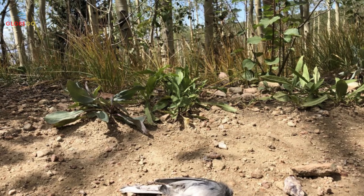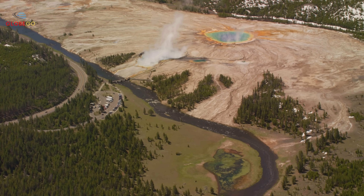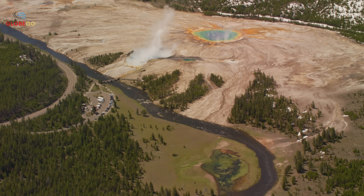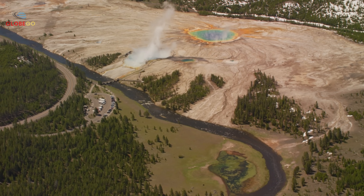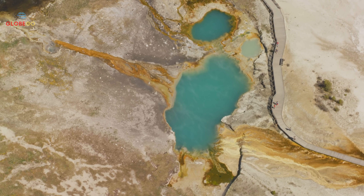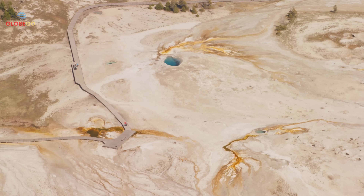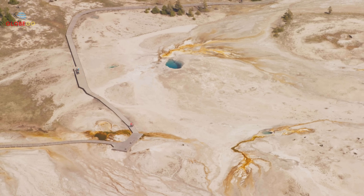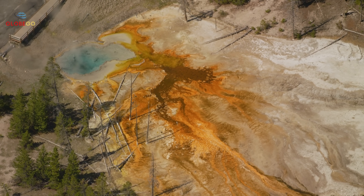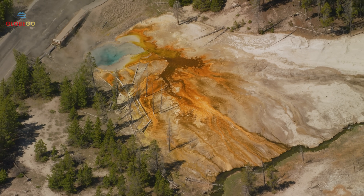In New Mexico, nearly 300 birds of various species died mysteriously. Professor Martha Desmond called the event terrifying and unprecedented. The birds appeared healthy before dying, suggesting disease was unlikely. Some scientists suspect these deaths relate to changes in electromagnetic fields caused by rising geological activity. Others point to environmental toxins or climate change. The timing of these events alongside increased geological unrest worldwide prompts questions about a possible link.